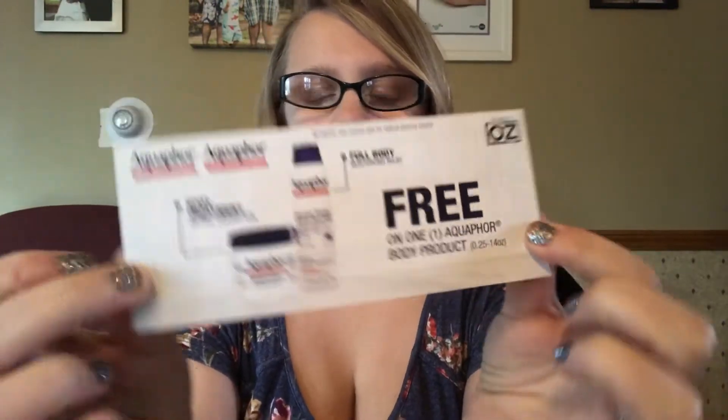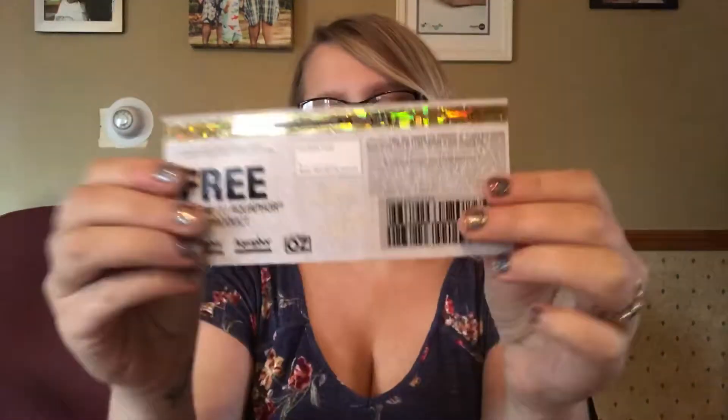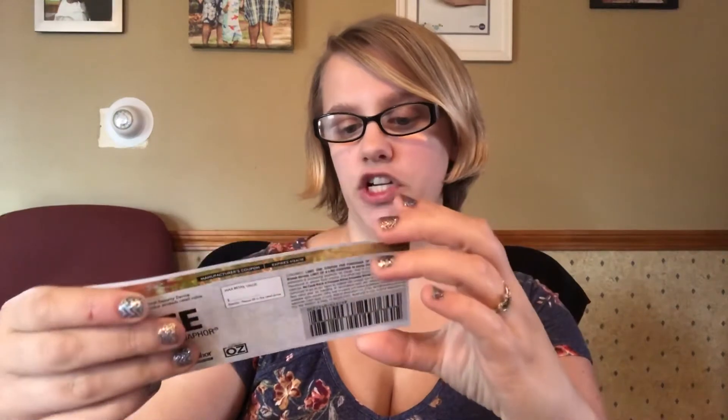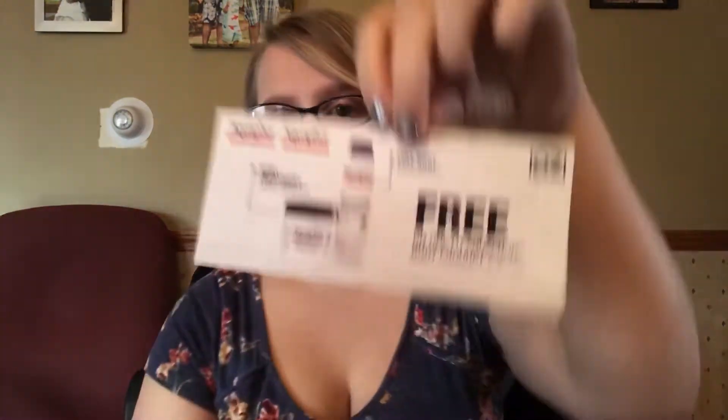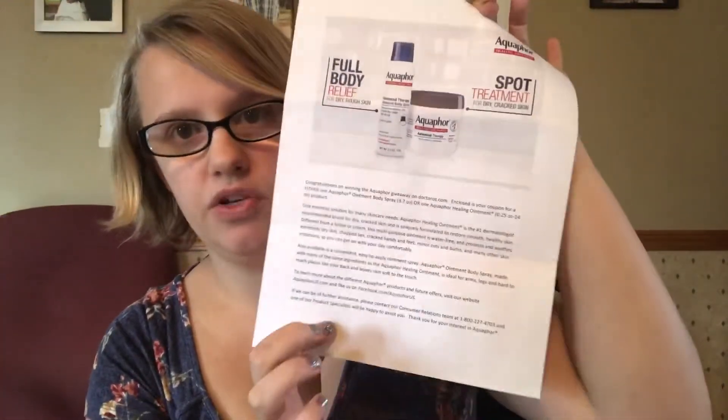The next thing I got is a free Aquaphor product. Aquaphor was running a giveaway — the first 5,000 people to get on their site and put their information in would get a coupon for a free Aquaphor product — any body product. In the picture it shows the spot treatment, the ointment, and the full body moisturizing relief ointment. It also came with a little note saying congratulations on being one of the first 5,000 to get this.